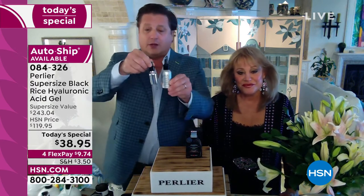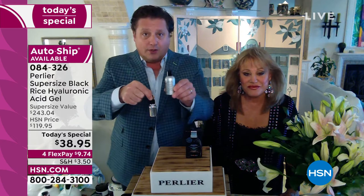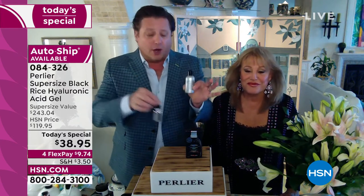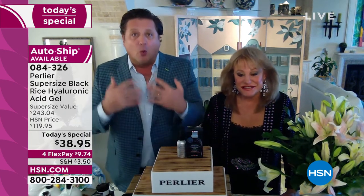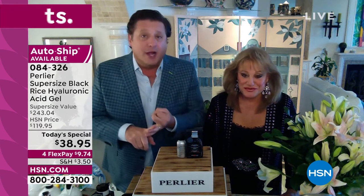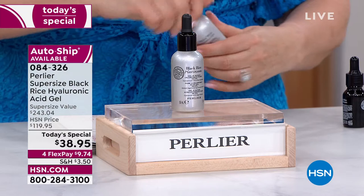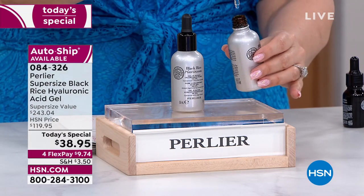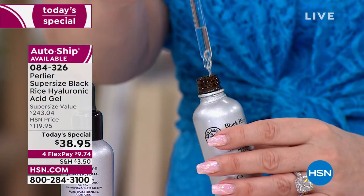On perlier.com, the triple size is $275 and the regular size is $125 — both are perfectly reviewed products. The today's special is $38.95. Over 26 years, we've taken every barrier away: price, travel, interest on flex pays, and autoship pricing. Without autoship, you'd need to spend $75 three times a year to maintain supply — with the triple size on autoship, you lock in the $38.95 price instead.